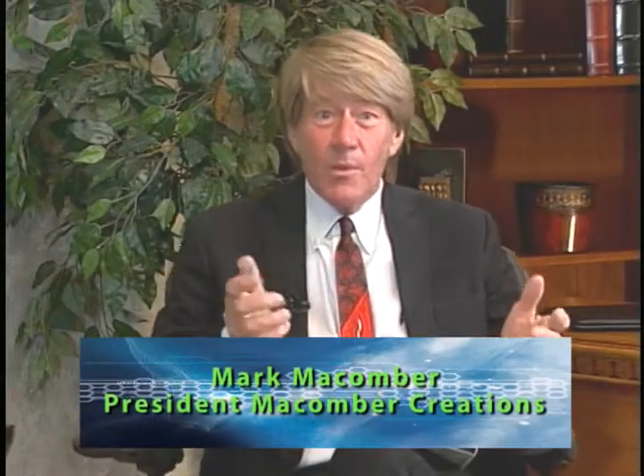Hi, I'm Michelle Beckham Corbin, president of C3 Creating Connections Consulting, a social media strategy firm. And I'm Mark McCumber, president of McCumber Creations, and welcome to our show, Digitally Speaking.